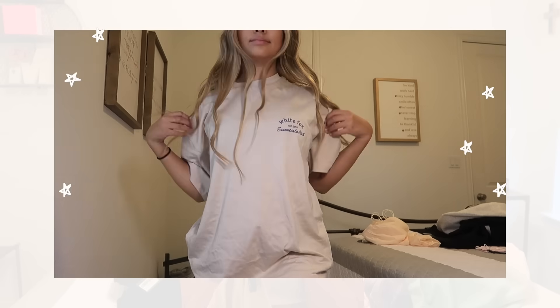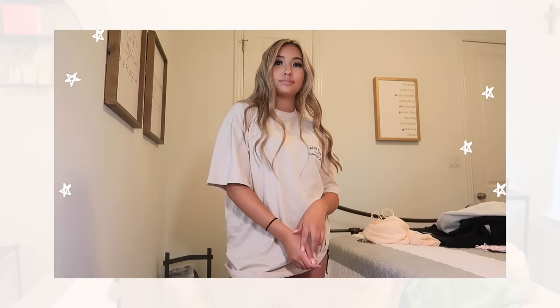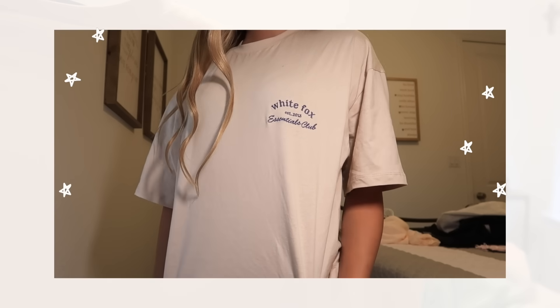I actually wore this next shirt to bed last night — I've been rotating and alternating these pieces because I actually want to try them on and show you guys. I still have the tags on so I can read the names off to you. This is the Essentials Club t-shirt in the shade sand. On me it's oversized and that makes it ten times better. It has the logo on it and I really like the color because I feel like I don't have that many tan items.